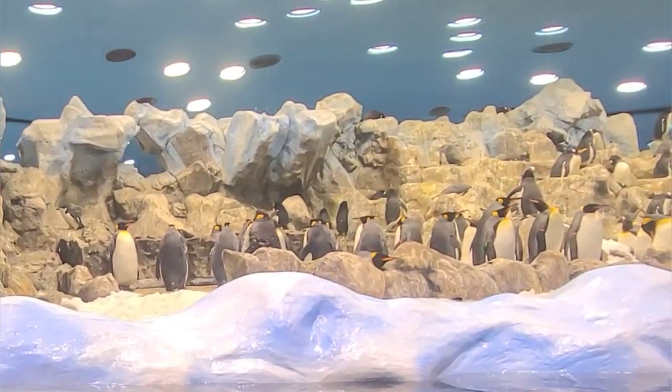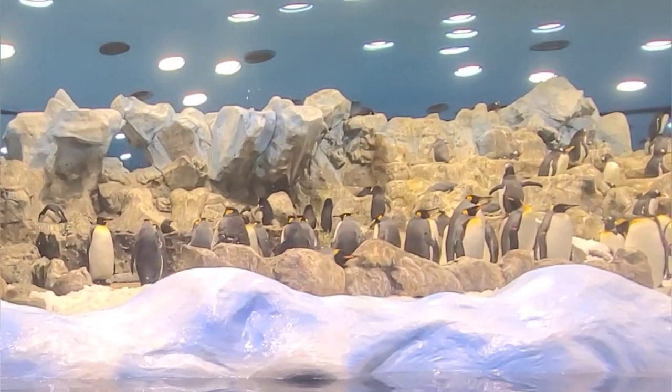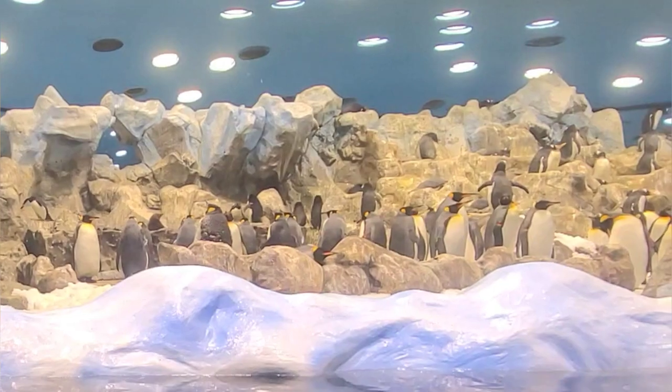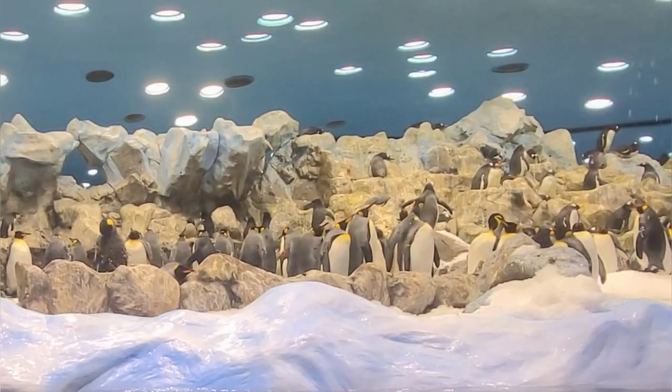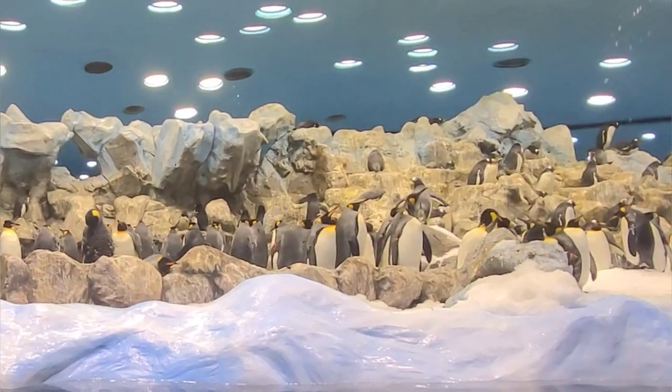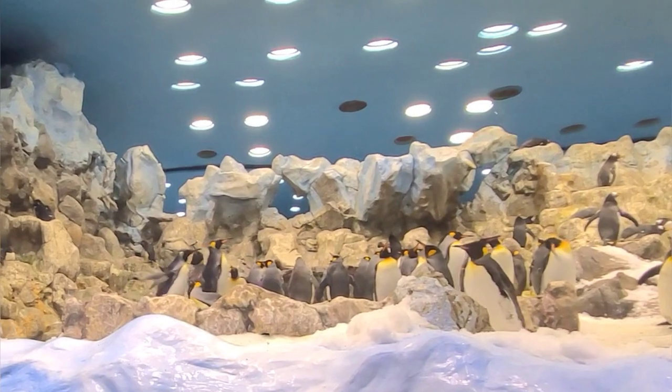King Penguin chicks hatch naked and grow down feathers within a few weeks. The chick is dependent on its parents for survival until it grows its waterproof feathers, which can take anything up to 13 months. The normal incubation period for the egg is around 55 days.